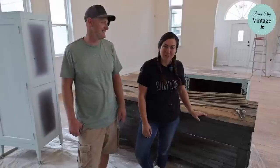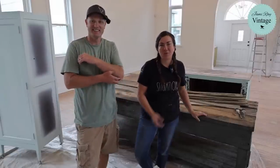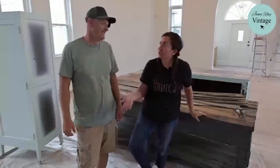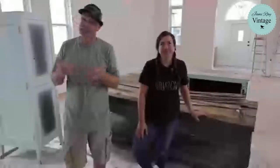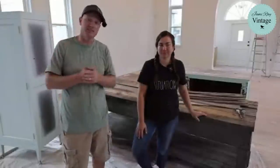Hey guys, welcome to Waste Not Wednesday. We go live every Wednesday at 10 o'clock and we show you the junk that we've got for free or close to it. Today's a little bit different because we're at the church. We're almost done in here for now — we could probably work on it for another five years nitpicking all the little things, but right now it's pretty much ready for us to move into this side. The other side still needs a bit of work.